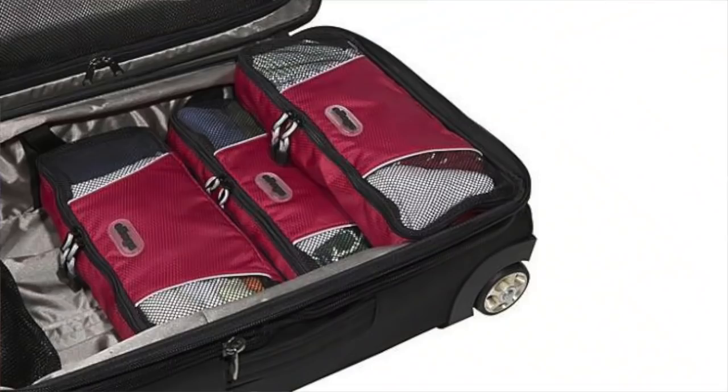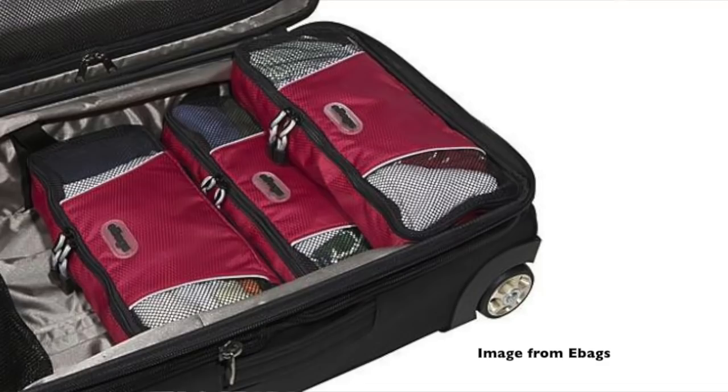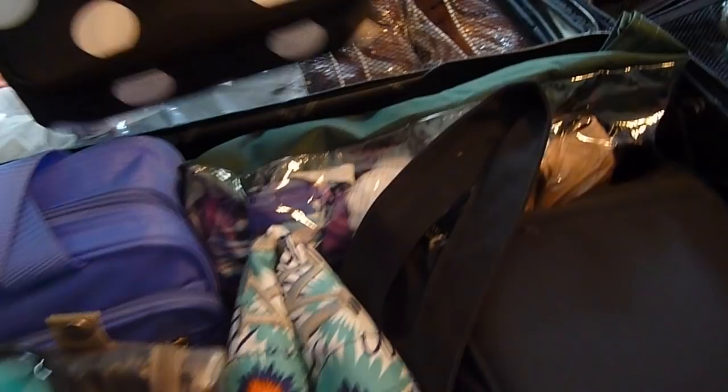I'm sure you guys have seen these packing cubes. They come in varying sizes, like really big ones and smaller ones to keep shirts in and all that sort of stuff, so nothing shifts in your luggage when you're traveling. Please don't ever spend money on those. They are such a waste because you already have them.